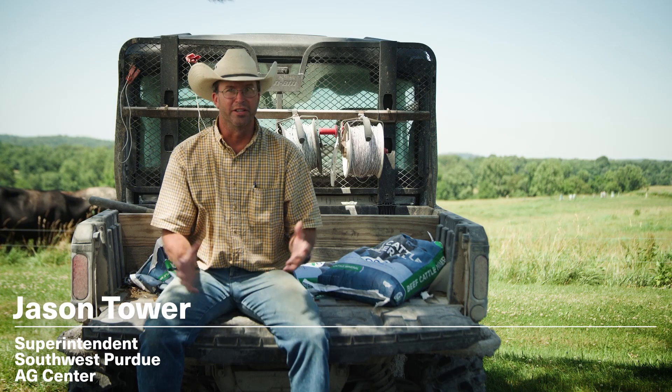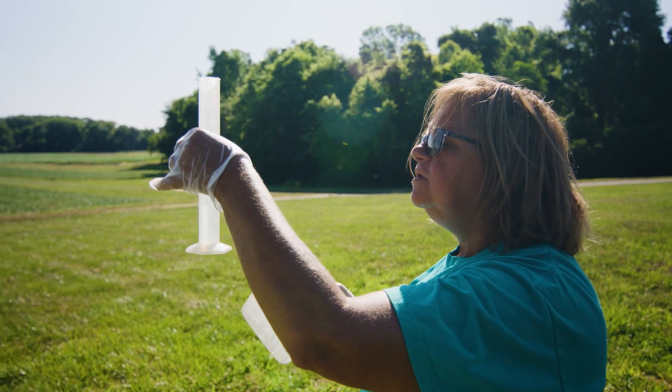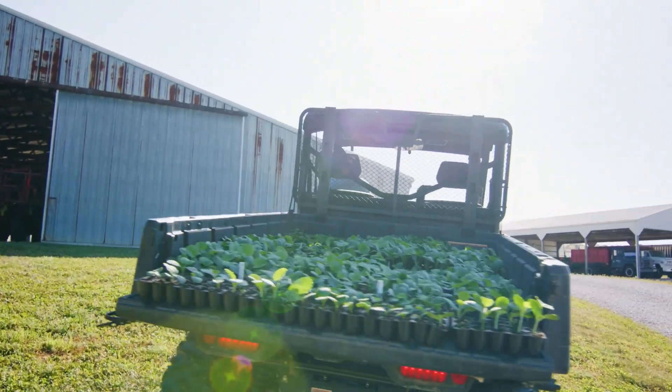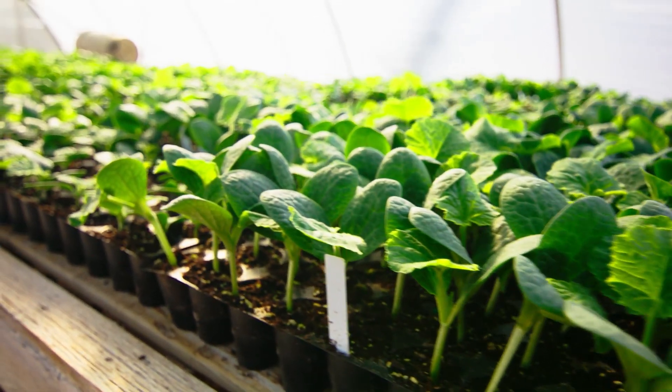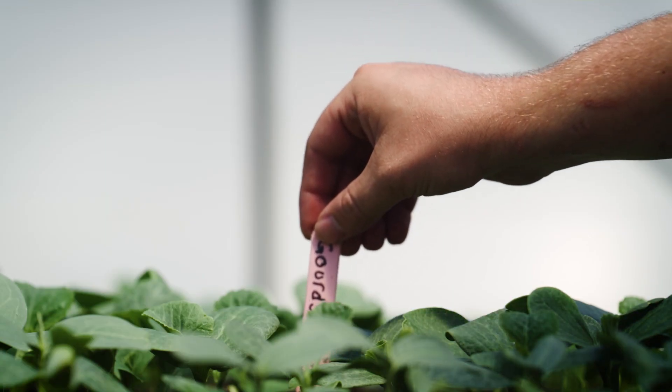There are eight Purdue Agricultural Centers across the state of Indiana, and each one of us is unique with what we do. The PACs is the place where ideas get put into practice — from row crops to specialty crops to livestock. Conducting research at a PAC is very similar to farming, only it's farming with a twist. We do research on everything. If you've grown it in your garden, we've probably had it on a research project on this farm at one time or another.